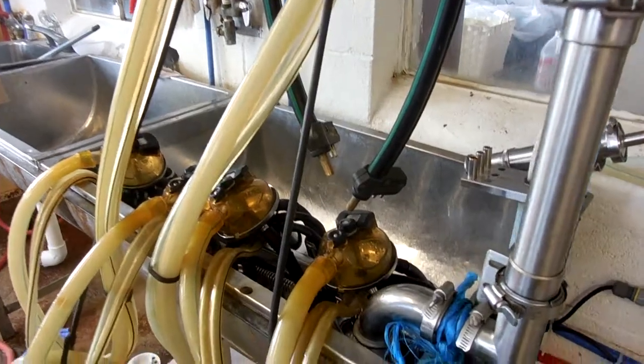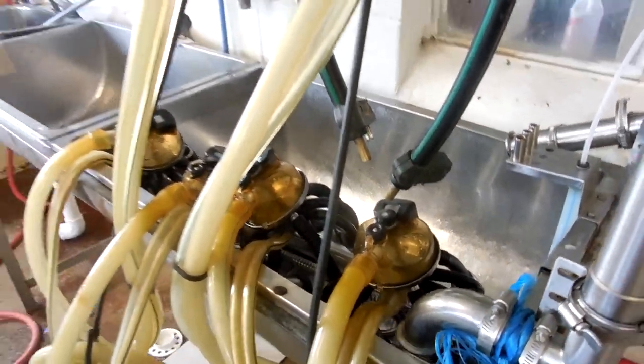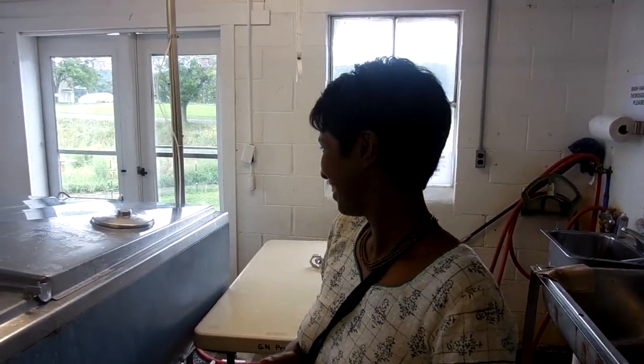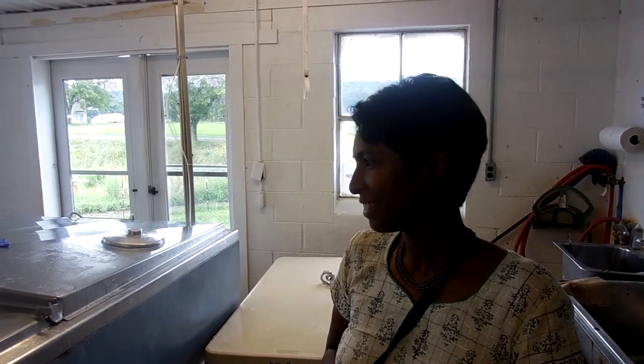This evening when you come out to the milking barn for the evening milking, we'll show you how that looks. Thank you. This is Akai and E reporting to you from Gidanagari Farm, inside the creamery.